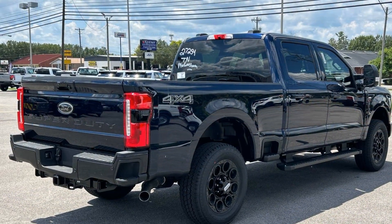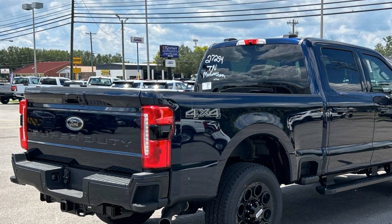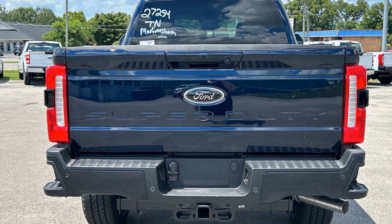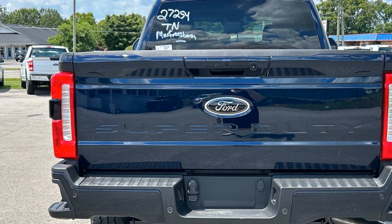Side view mirrors with turn signals, Wi-Fi hotspot, four-wheel drive, heated side view mirrors, backup camera, tinted windows, pass-through rear seat, Bluetooth, brake assist, keyless entry.